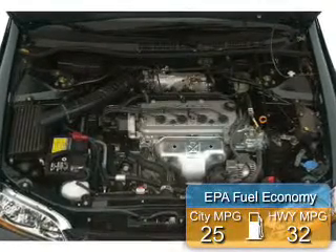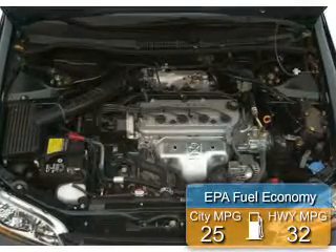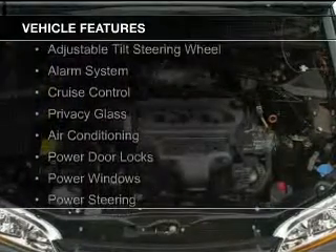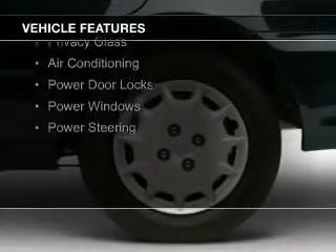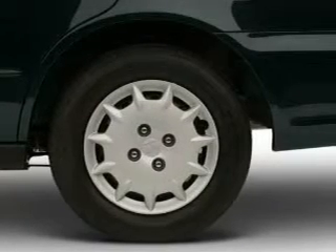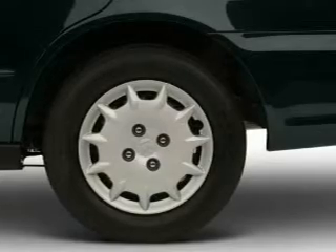Great fuel efficiency saves you money by requiring fewer trips to the gas station. The features include electric trunk, steering wheel controls, an adjustable tilt steering wheel, an alarm system, cruise control, privacy glass, air conditioning, power door locks, power windows, and power steering.